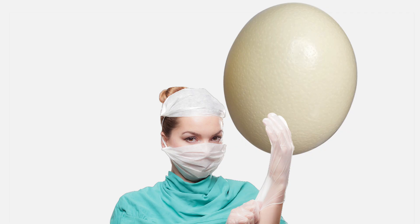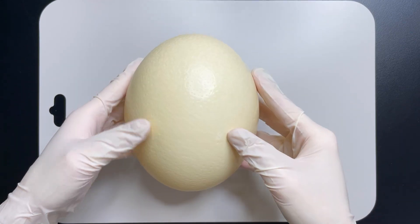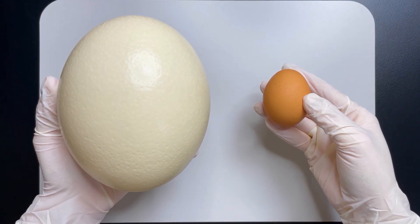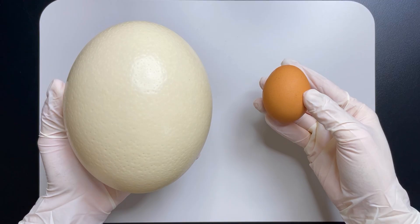Today, we're going to explore an ostrich egg. Here, we have an ostrich egg. It's quite large, don't you think? To put it into perspective, one ostrich egg equals around 30 chicken eggs in weight. And regarding its cost, it's equivalent to roughly 300 chicken eggs.